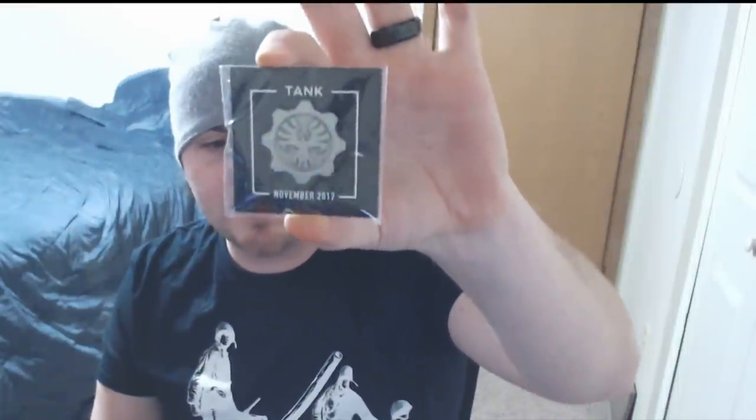So here's my Loot pin, which is tank-themed — it's like a little Phoenix pin for November. I have a nice little collection of pins going at this point.